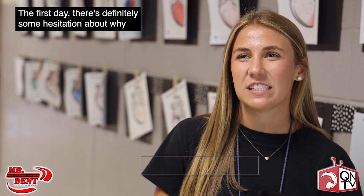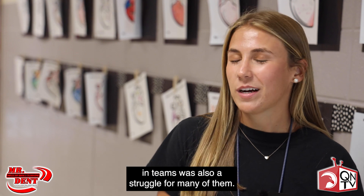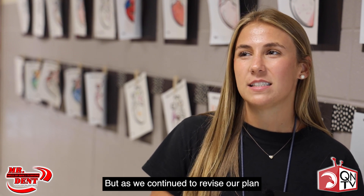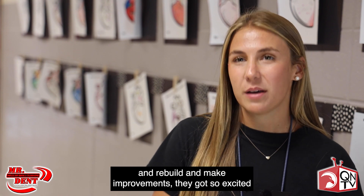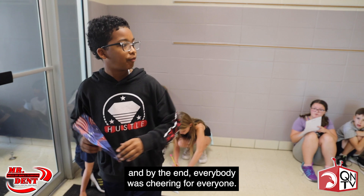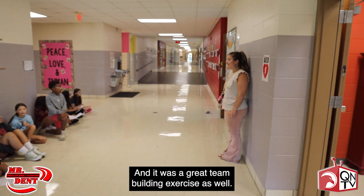The first day there was definitely some hesitation about why we were building paper airplanes, and having to work in teams was also a struggle for many of them. But as we continued to revise our plan and rebuild and make improvements, they got so excited, and by the end everybody was cheering for everyone — it was a great team building exercise as well.